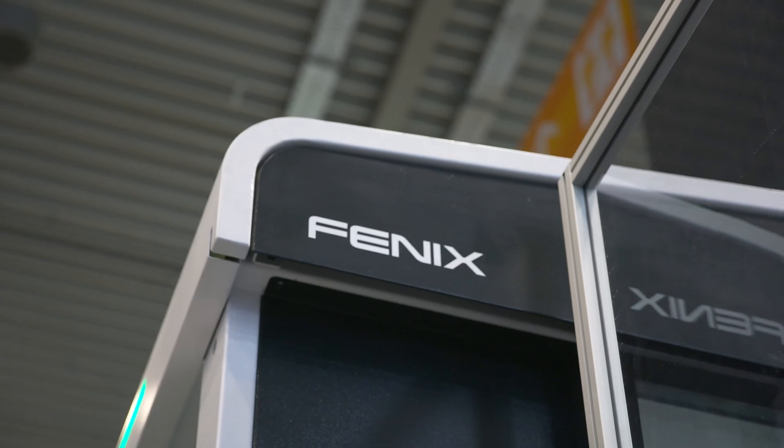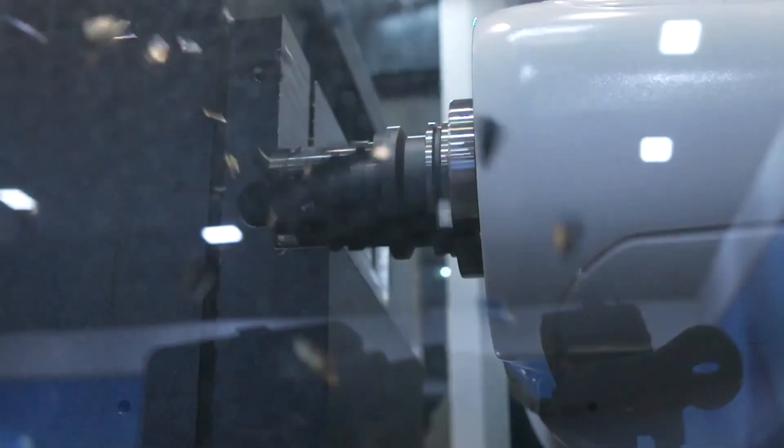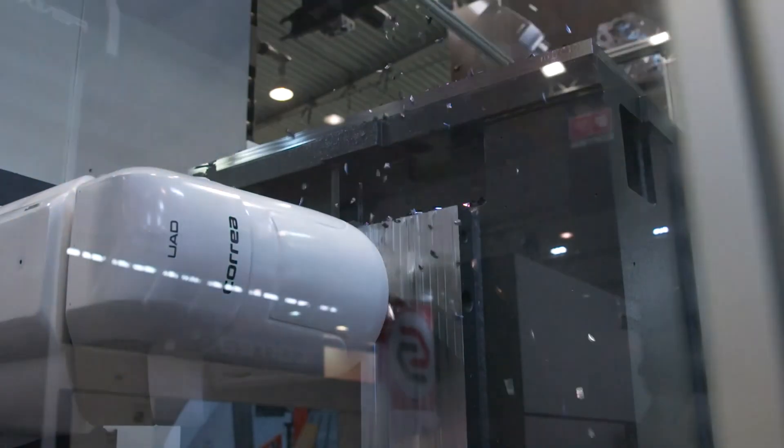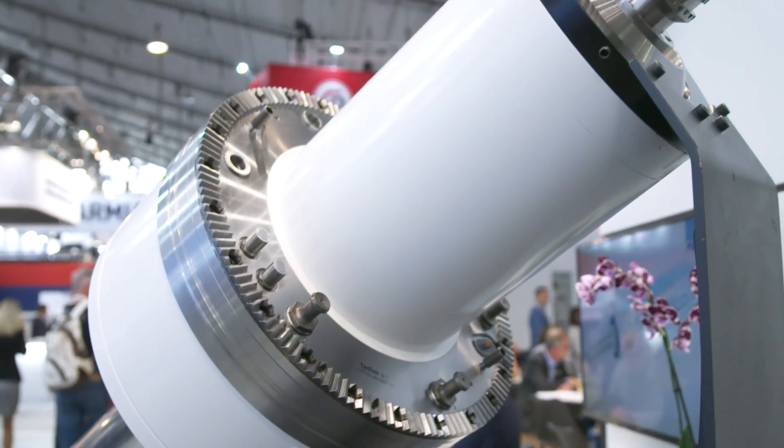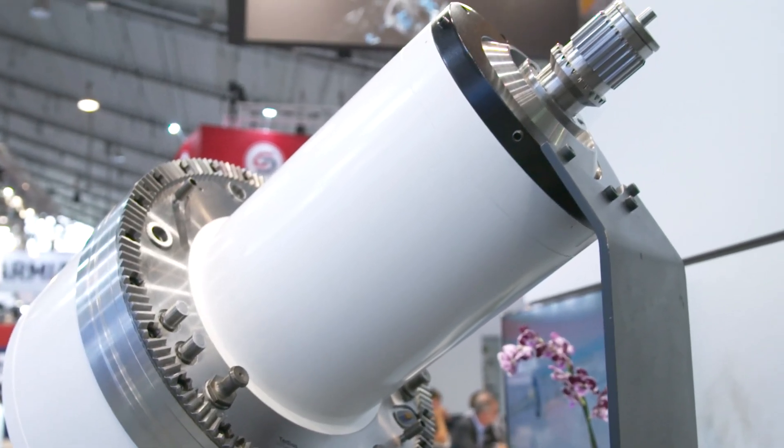The Fenix machine is making really strong heavy cuts being in exhibition — as you know, the machines are not properly installed in the ground. And we are also showing our patented Courier boring system here.